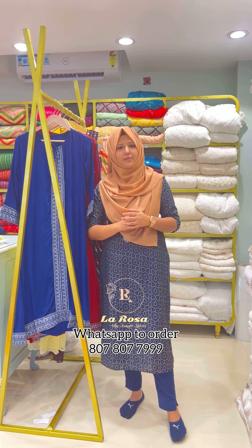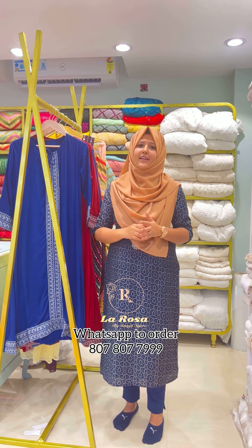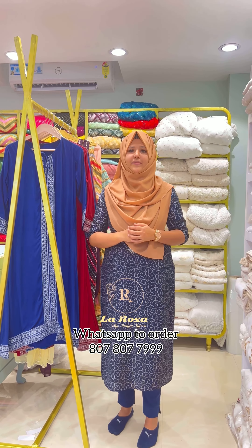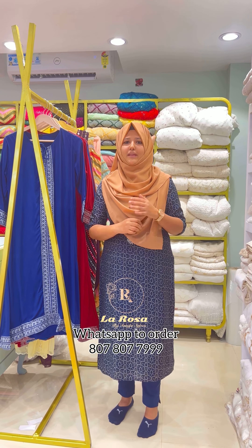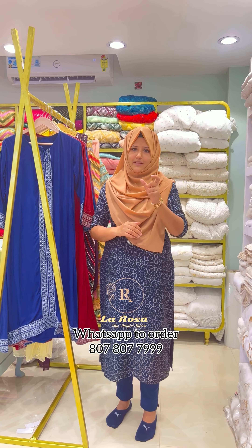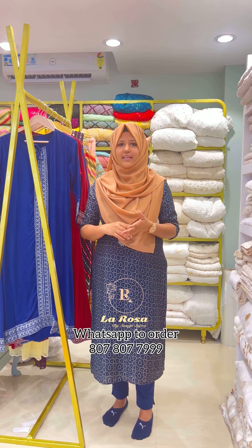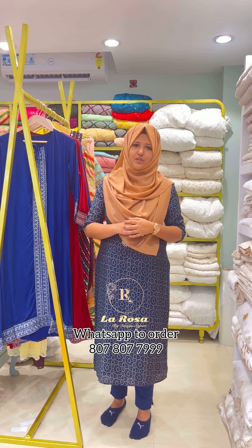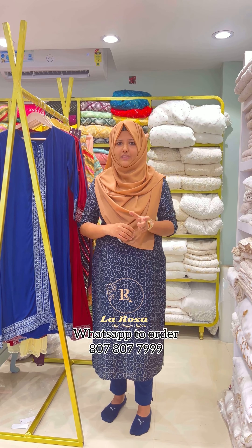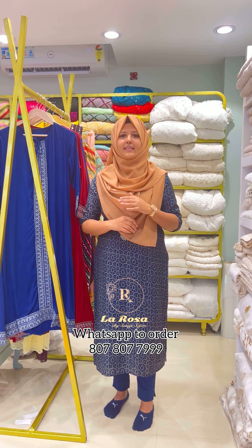We are shipping via DTDC and Indian Postal. DTDC is preferred. For Kerala, you can collect the product from the DTDC office or opt for home delivery. If you want home delivery, please send a message specifying your preference. If you want to call DTDC or Indian Postal, you will get the delivery.